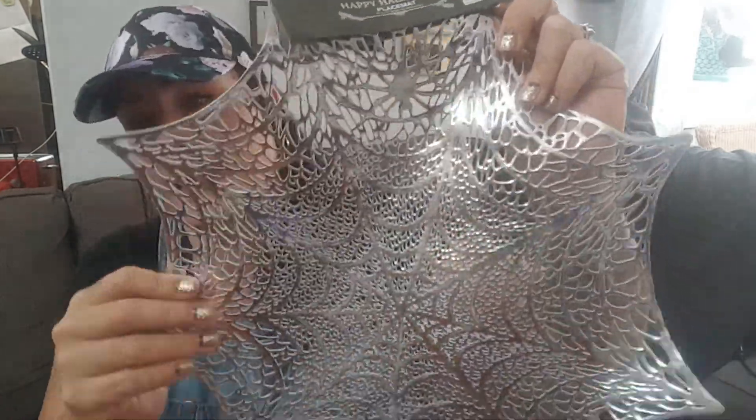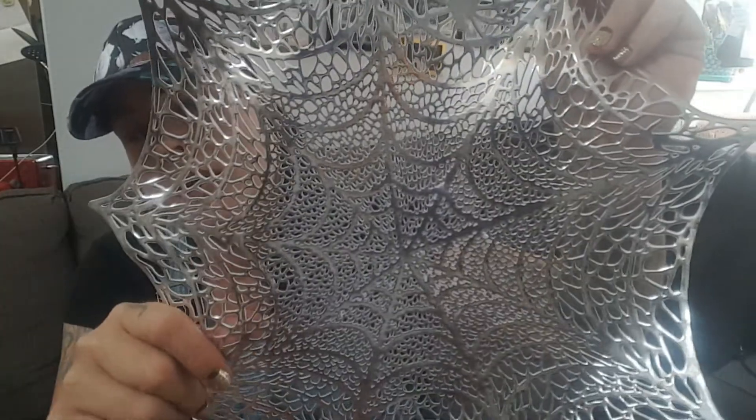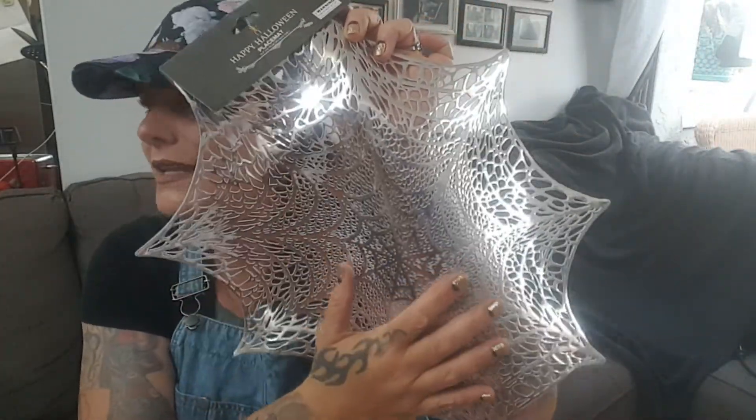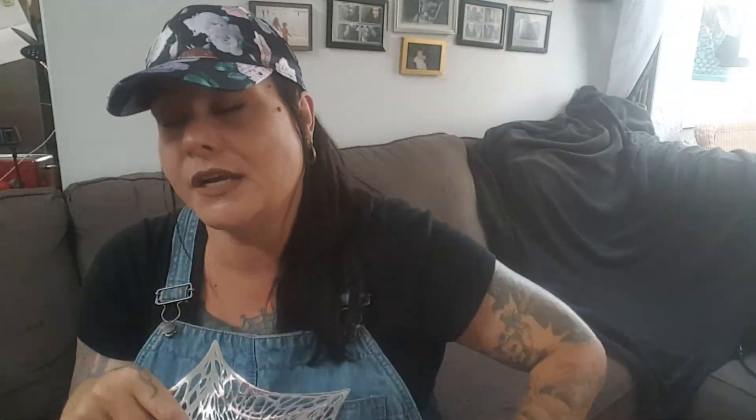But they do have these plastic placemats. I like this because it is rubber and it'll be easy to clean up with the coffee bar. I have dark granite on my counters and it's dark. So I thought this would be really good for my counter. 99 cents — that'll go in front of the coffee bar.